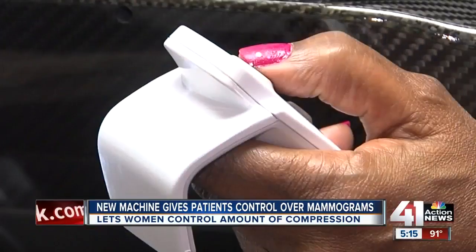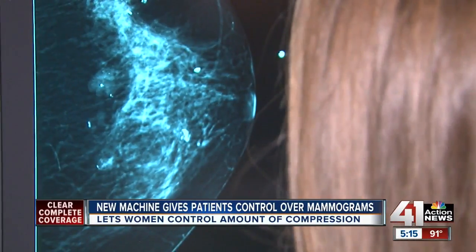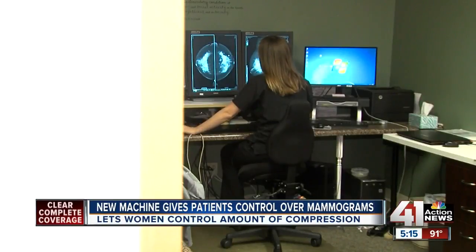This was Allison's first time using it. She said: 'I think it's wonderful because you can really take care of yourself and not worry about the pain that is involved with it. It was a good experience.' Radiologists here believe it will soon become the standard for breast screening. Cynthia Newsome, 41 Action News.